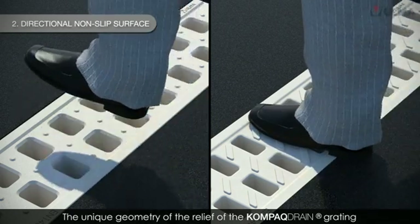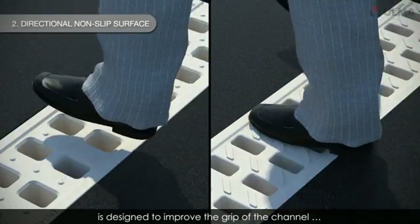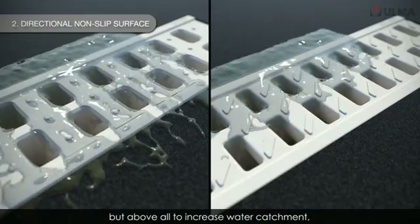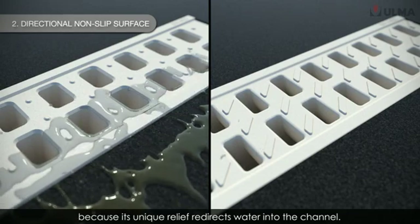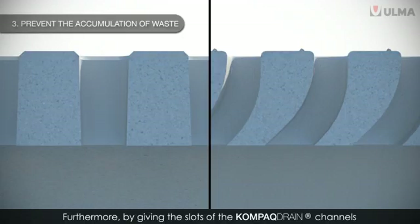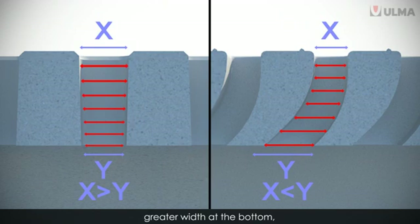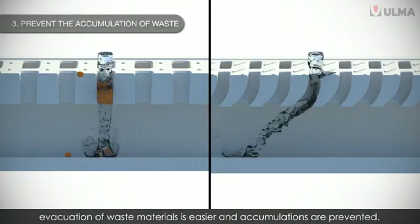The unique geometry of the relief of the Compact Drain grating is designed to improve the grip of the channel, but above all to increase water catchment, because its unique relief redirects water into the channel. Furthermore, by giving the slots of the Compact Drain channels greater width at the bottom, evacuation of waste materials is easier and accumulations are prevented.